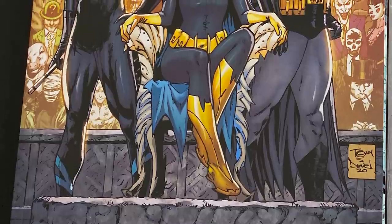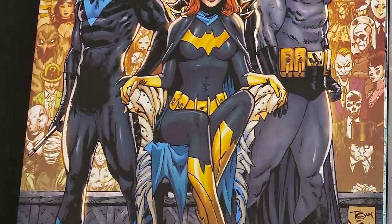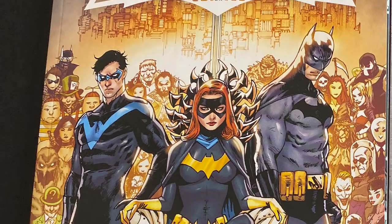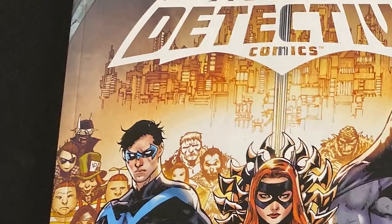Then we have the Tony S. Daniel variant presented by Torpedo Comics — Nightwing, Batman, and Batgirl at the center with the rogues gallery behind them. I'm seeing Riddler, Joker, Two-Face — pretty much everybody worth drawing. Batman Who Laughs is hiding in the corner. And if you're paying attention to James Tynion's Joker War series, some things are going to happen to Batgirl and Nightwing, so this may be the last time we see them together on a cover.